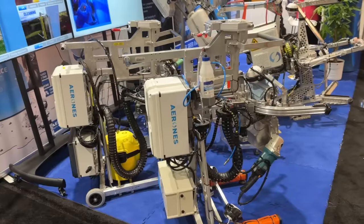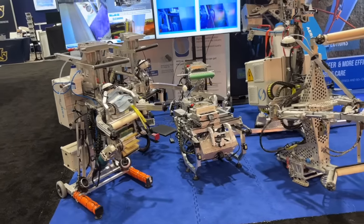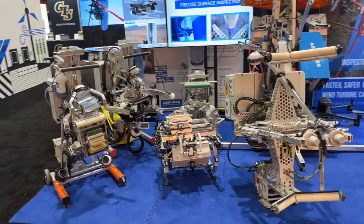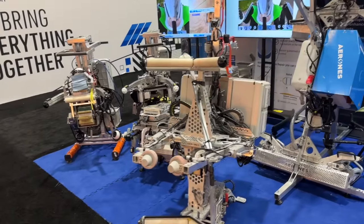Looking at the booth, there are five, six, seven different robots here this year, some of which I've never seen before. They brought the internal crawler, the tower cleaning robot, and all of the setup for leading edge repair. Since leading edge repair needs a lot of steps, they have many attachments — basically a modular system for leading edge repair, which they have now launched in the US.